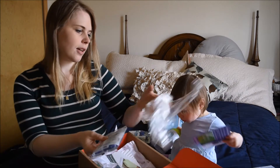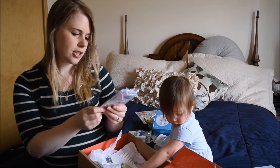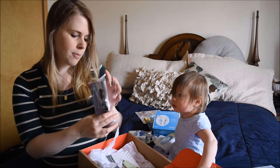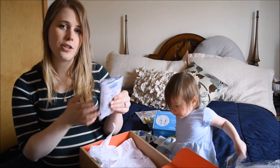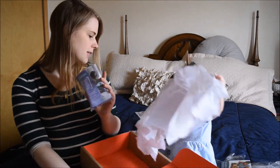They also sent breast milk storage bags and disposable nursing pads — probably just drumming up a lot of business. So that's what's in this box.